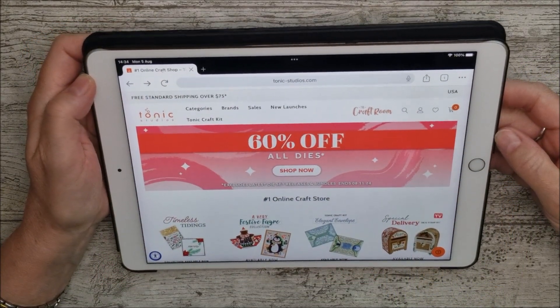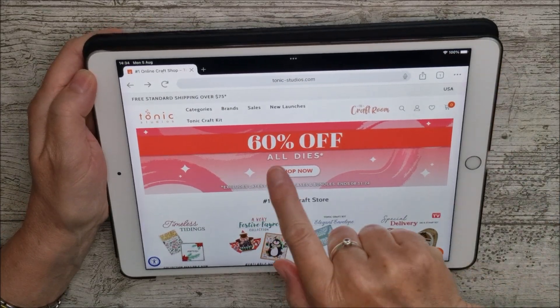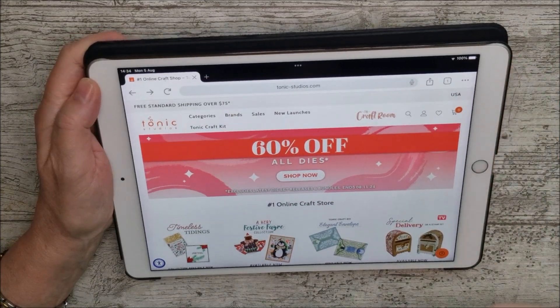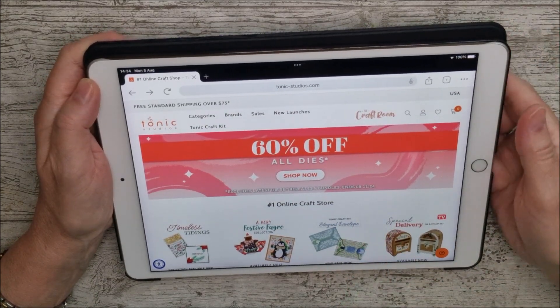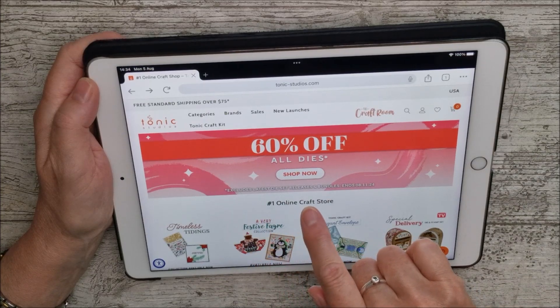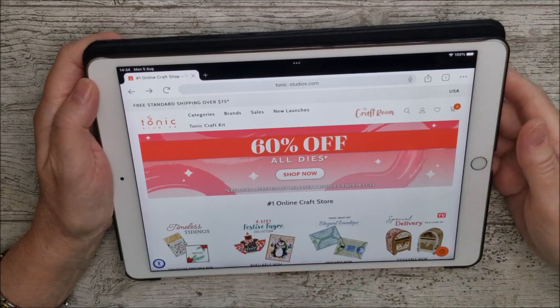Hello, this is Ruth, and I'm just here with a very quick video today to let you see that there is up to 60% — in fact slightly more than 60% on some of the dies — on the USA Tonic website. This excludes the latest die set releases and bundles, but it also has loads and loads of different die sets in there.